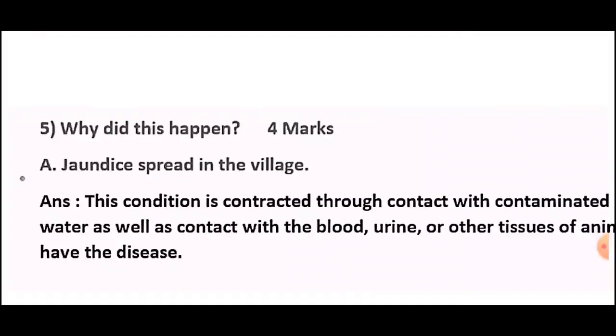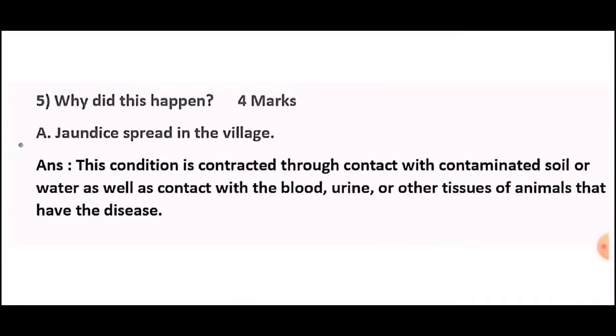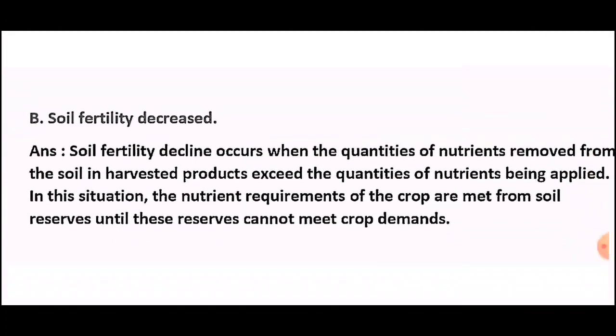Question number five: Why did this happen? For four marks. (a) Jaundice spread in the village — give the reason. Answer: This condition is contracted through contact with contaminated soil or water, as well as contact with the blood, urine, or other tissues of animals that have the disease.